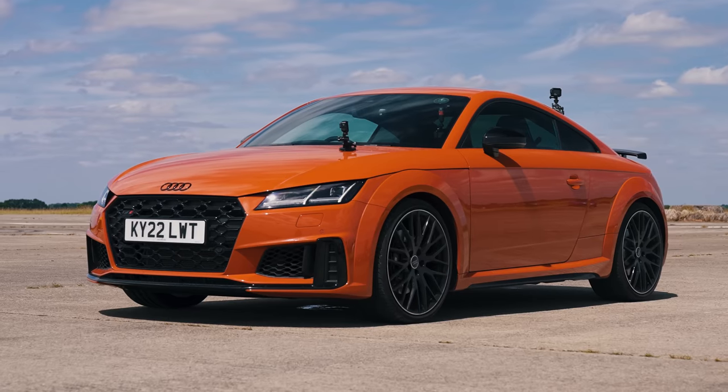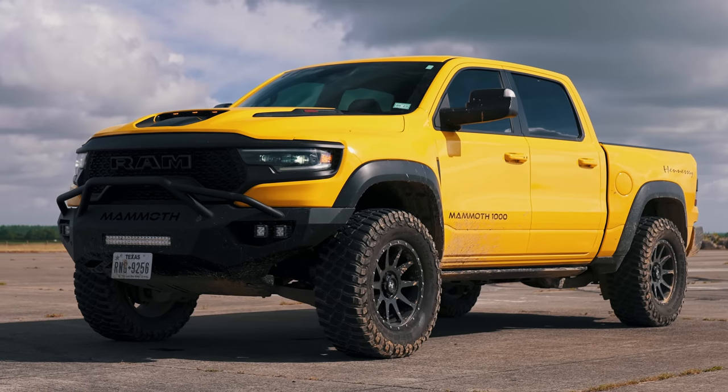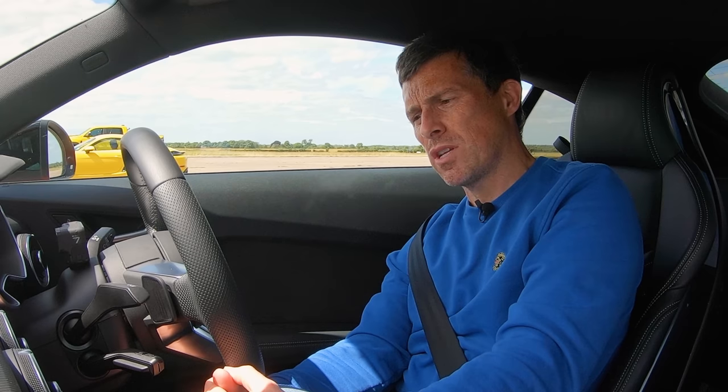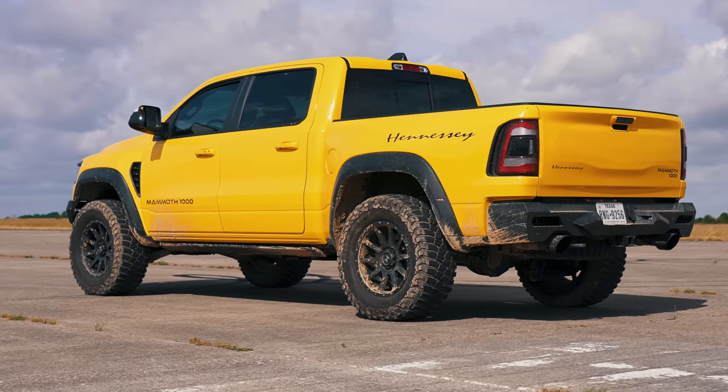Hi, Matt here from CarWow. I'm sat in an Audi TTS, next to me is a Porsche Cayman, and next to that is a big American pickup truck. We're going to have a drag race, which seems a bit weird, but I want to answer the question: what is quickest over the standing quarter mile — a sports car or some huge three-ton truck? But it's not just any three-ton truck — more on that in a minute.